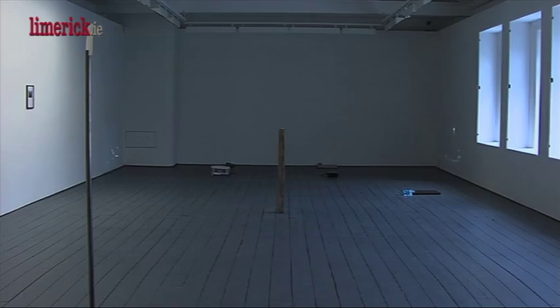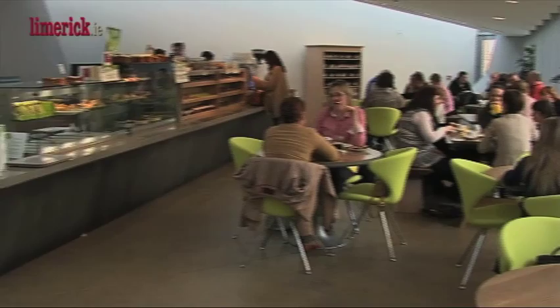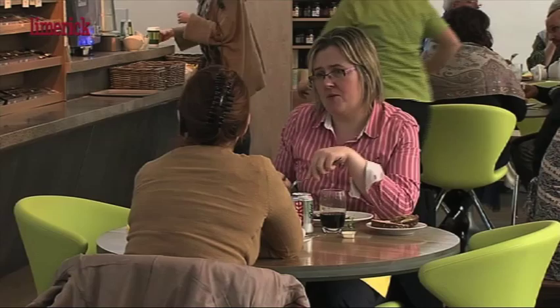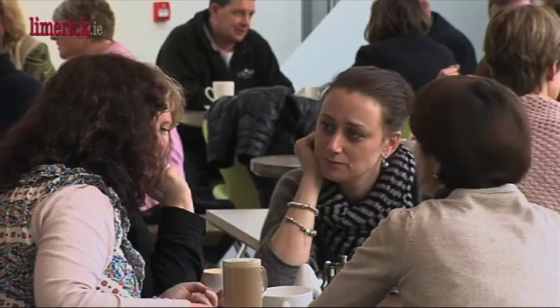These days when you go to a gallery, the idea of having refreshments or the idea of having a pit stop or lingering a little bit longer is almost a given. So the idea of the cafe being added on may sound like an afterthought but actually it's pretty central to how a gallery operates.